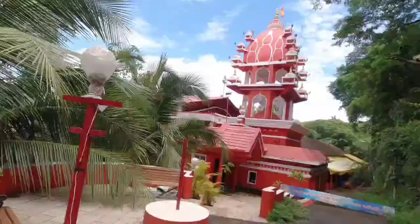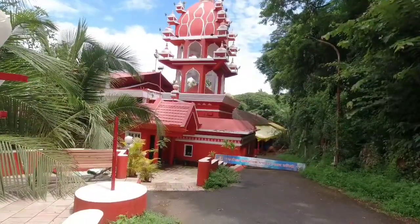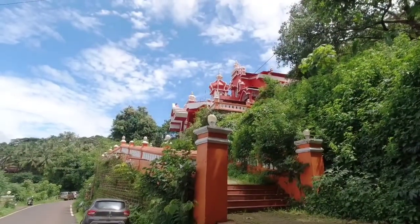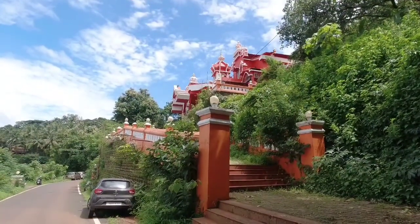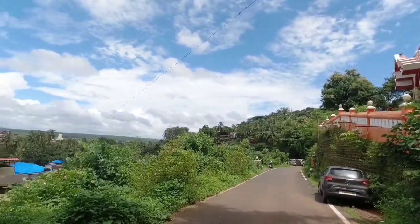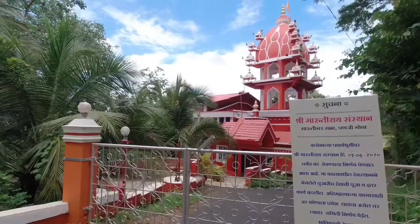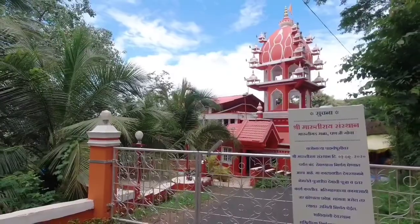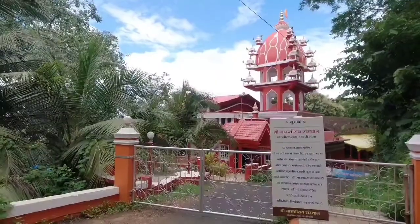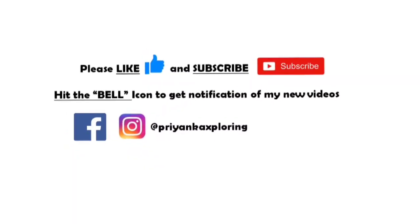This temple is dedicated to Lord Hanuman. As of now it is closed because of COVID, so maybe we will visit some other time. There are so many stairs you have to climb to reach it. I hope this video was informative and you enjoyed watching it. There is a lot to see here in Fontanis — I might have missed some places but I tried to cover everything. Please like and subscribe to my channel. See you soon in the next video!